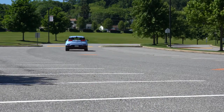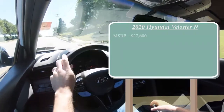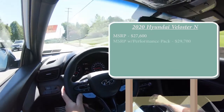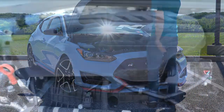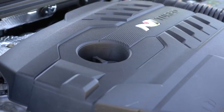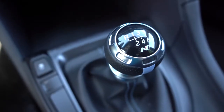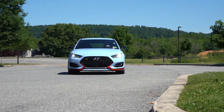MSRP for the 2020 Veloster N starts at $27,600. There is a performance package — which we have today — that puts the starting price at $29,700. Regardless of which setup you go with, the powertrain is the same: a 2.0-liter turbocharged inline four-cylinder putting out 250 horsepower at 6,000 RPM and 260 pound-feet of torque available at around 1,400 RPM, sent to the front wheels through a six-speed manual with rev matching.